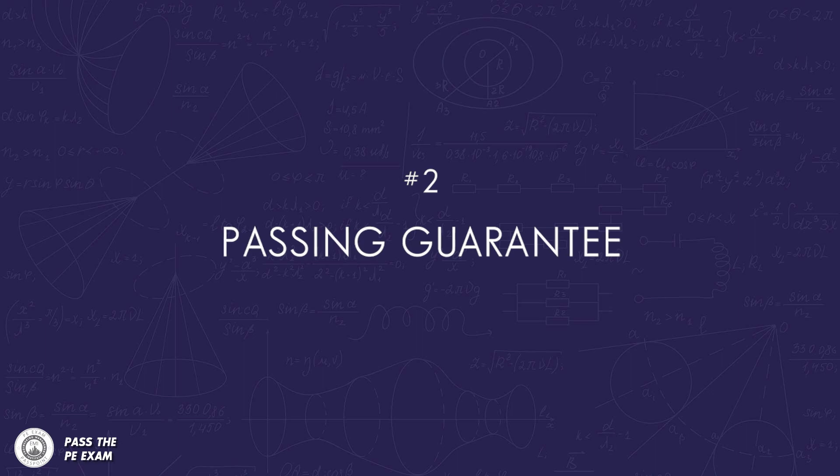Passing guarantee. Some companies who offer review courses also offer a passing guarantee, which typically states that if you do not pass the exam on your first attempt, you are usually allowed to repeat the course for free. However, there are typically a few conditions: first, you may have to provide proof of your exam score; second, you usually have to take your repeat course in the following season; and third, the repeat course typically has to be the same one you took originally. When self-studying, if you don't pass, you might have to consider alternative options or books, which can result in spending more money than the review course would have cost from the beginning.